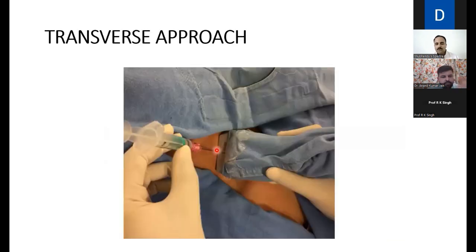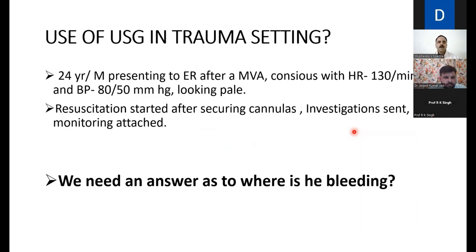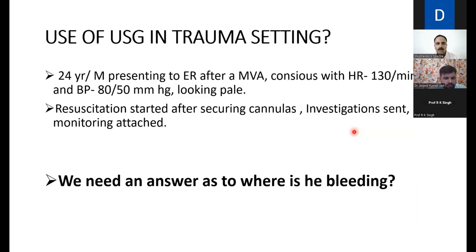For the transverse approach: the linear probe is placed perpendicularly across the internal jugular vein. The needle is introduced from the side, and on the USG screen you can see the needle tip and the internal jugular vein in cross-section, alongside the adjacent carotid artery. This longitudinal and transverse approach principle applies to any vessel — arteries or veins, jugular or femoral — wherever needed.